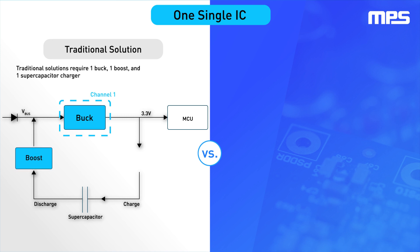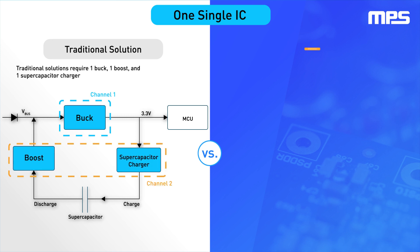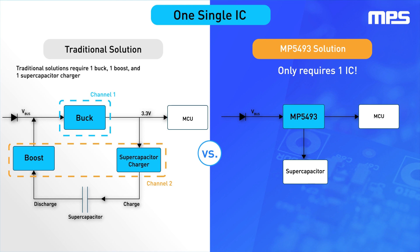Unlike traditional solutions, which require an external buck converter, boost converter, and supercapacitor charger, this solution integrates all three onto a single IC, saving significant PCB space and overall BOM cost.